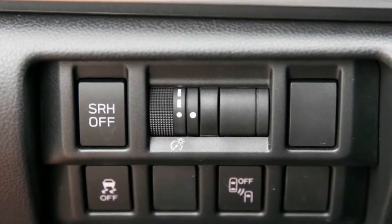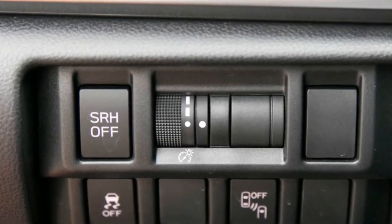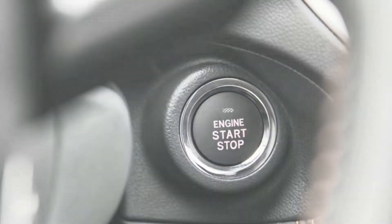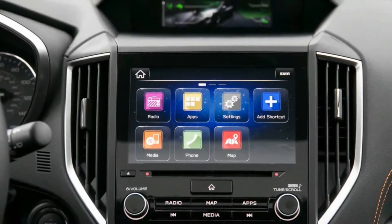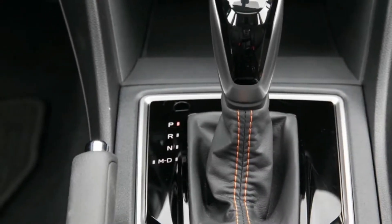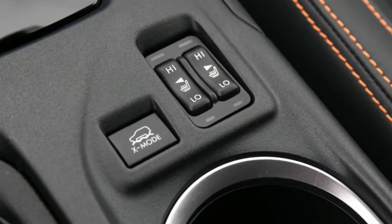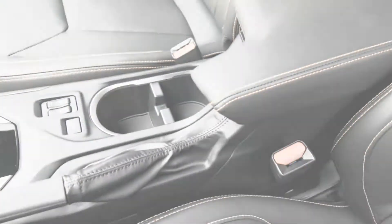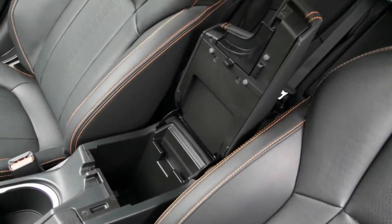That's a 1.1-second improvement over a 2015 Crosstrek we tested with the automatic transmission. We encourage all prospective Subaru buyers to be wary on test drives, as nearly all of the company's cars feature aggressive throttle tip-in that gives the impression of eager off-the-line acceleration as soon as you touch the gas pedal. But while the Crosstrek might feel zippy around town, the powertrain quickly runs out of steam when tasked with merging or passing on the highway. Depress the pedal farther into its travel and you'll find there's not much additional grunt to be had.